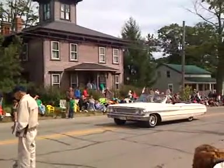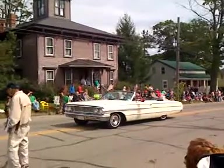There's Cap Lindsey driving his '64 Ford Galaxy 500. That's a nice car.